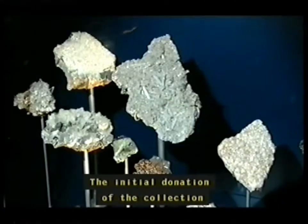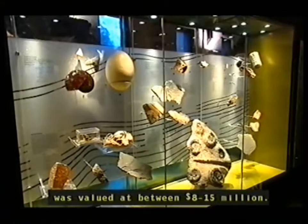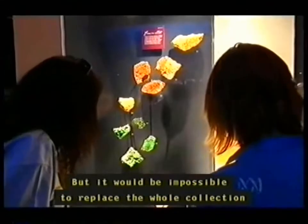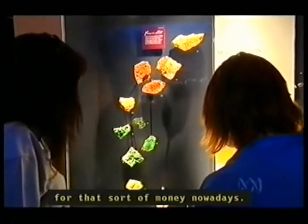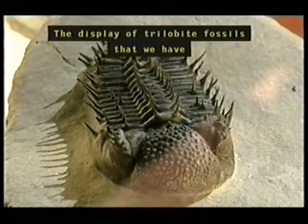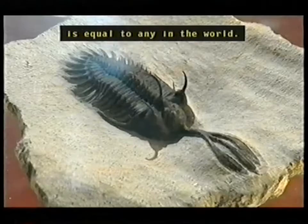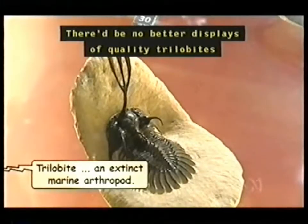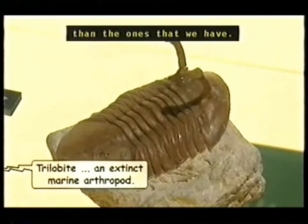The initial donation of the collection was valued at between eight and fifteen million dollars, but it would be impossible to replace the whole collection for that sort of money nowadays. The display of trilobite fossils that we have is equal to any in the world — there'd be no better displays of quality trilobites than the ones that we have.